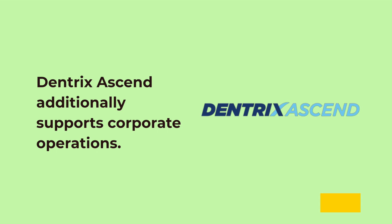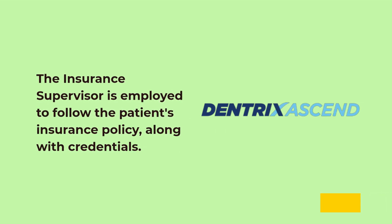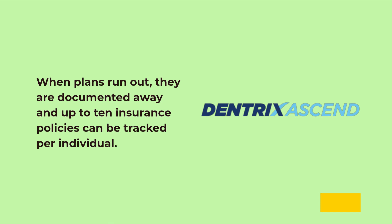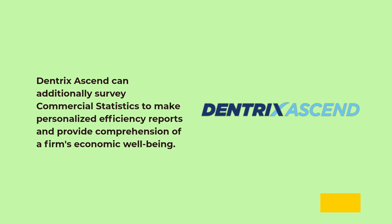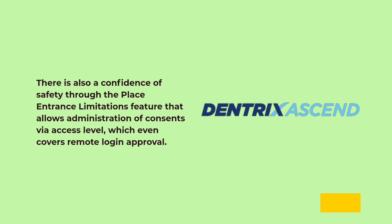Dentrix Ascend additionally supports corporate operations. The insurance supervisor is employed to track the patient's insurance policy, along with credentials. When plans run out, they are documented away and up to 10 insurance policies can be tracked per individual. Dentrix Ascend can additionally analyze commercial statistics to make personalized efficiency reports and provide insight into a firm's economic well-being. There is also security through the place entrance limitations feature that allows administration of permissions via access level, which even covers remote login approval.